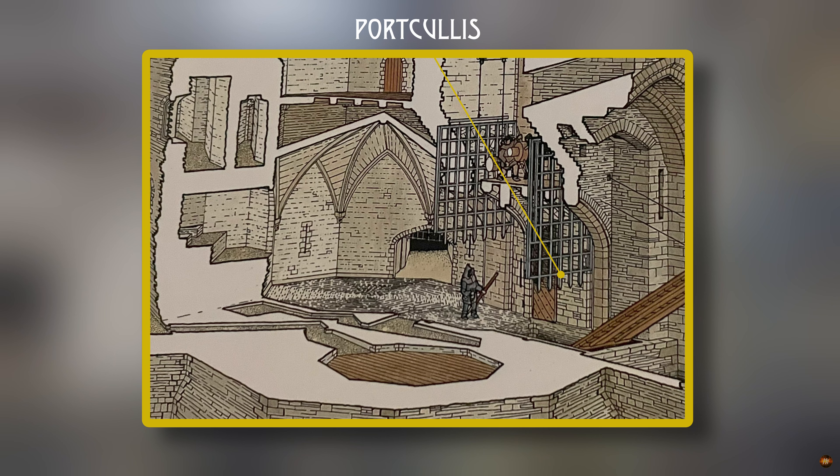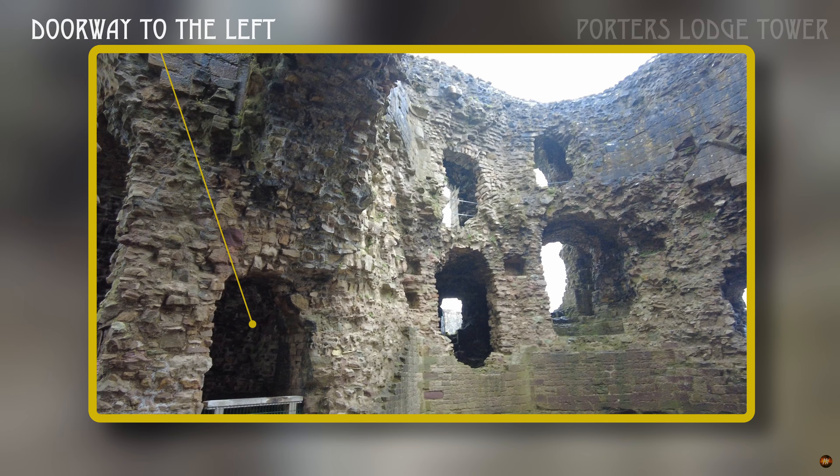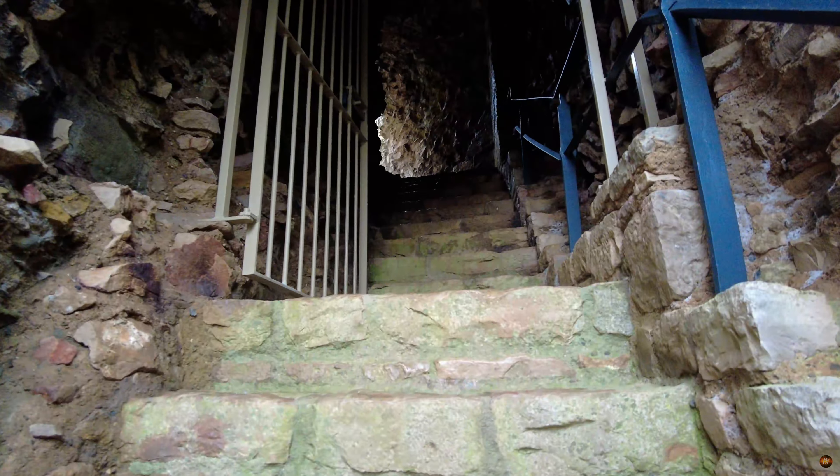Beyond this threshold awaited a door, its outward swing belied the strength concealed within. Flanked by arrow loops in the side walls, it served as a final obstacle before the sanctuary beyond. Yet the path ahead held one final test — a second portcullis poised to seal off entry to the hall. Just a stone's throw away, a door on the left beckoned travellers into the porter's lodge, offering respite and a glimpse into daily life within these ancient walls.